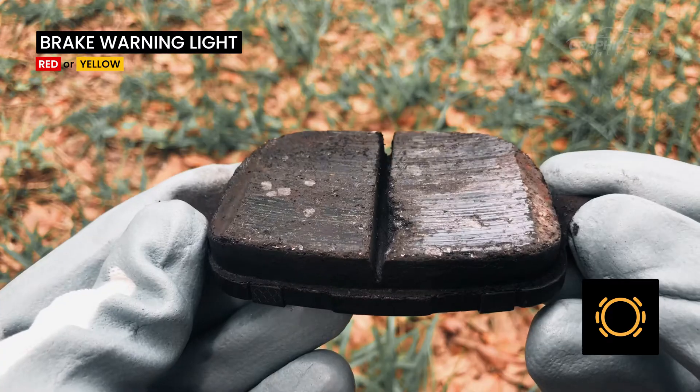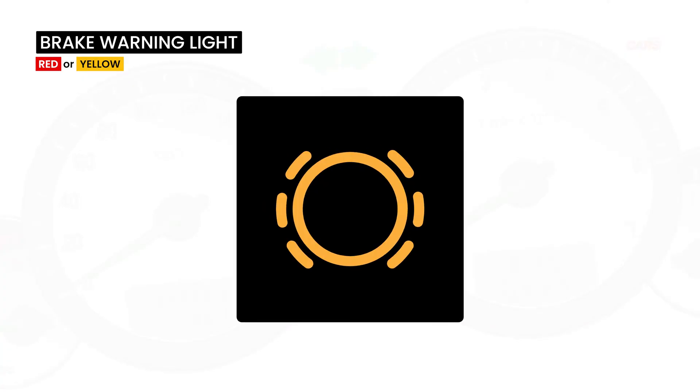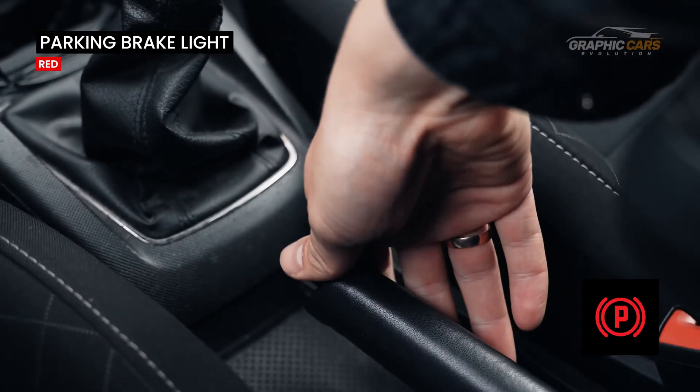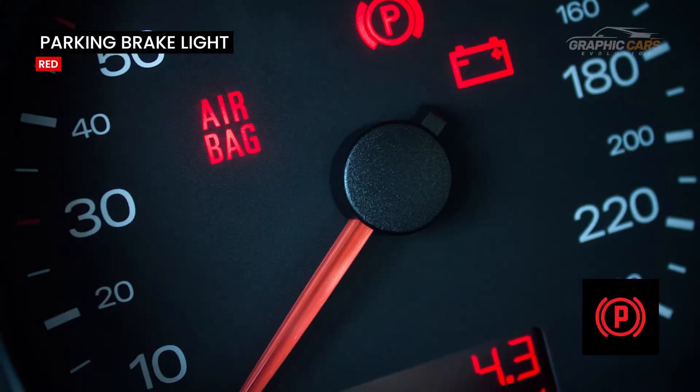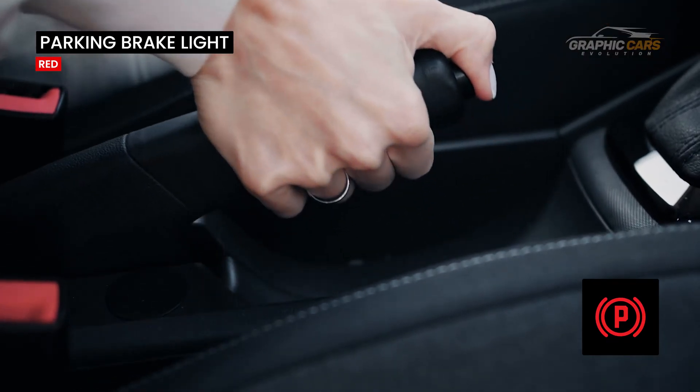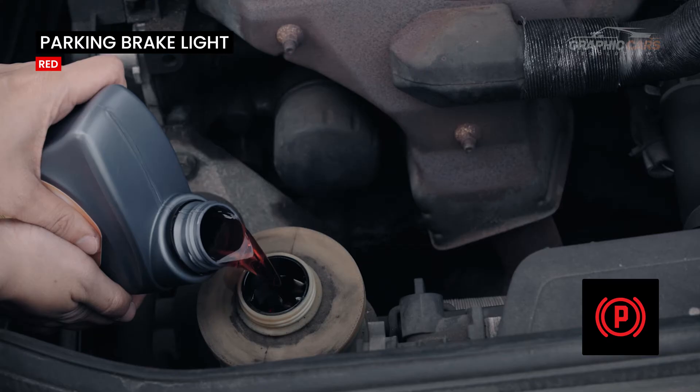Depending on the severity, it can appear red or yellow. If this indicator is active, it means that the parking brake is engaged. If after disengagement the light stays on or flashes, then there may be a problem with the switch or you may be out of brake fluid.